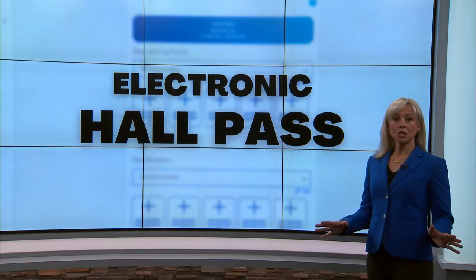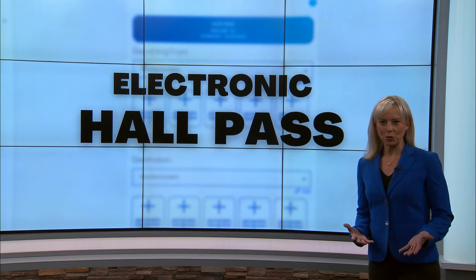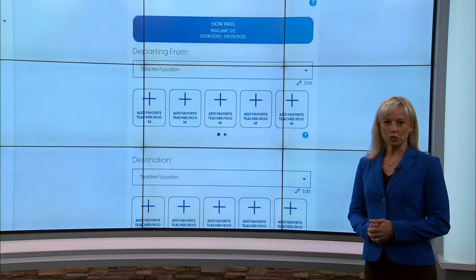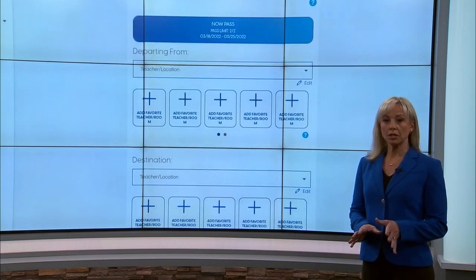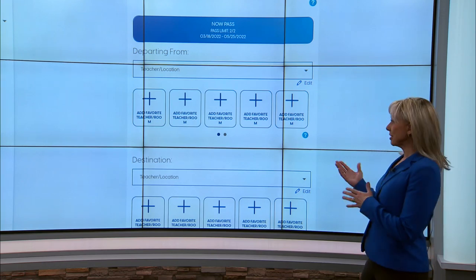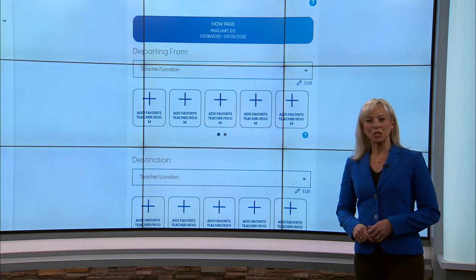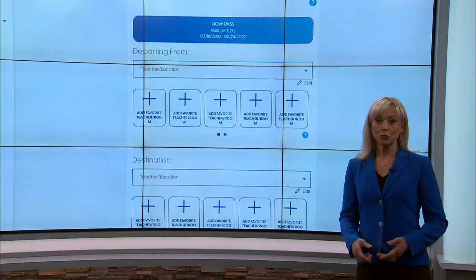A local high school is ditching the paper and clipboard hall passes for a more modern approach. Daniel Boone High School teachers are now granting students permission to leave the classroom through an electronic pass. Here's what students see when they first open this program. News Channel 11's Nick Dugan spoke with the principal on their reasons for the change.